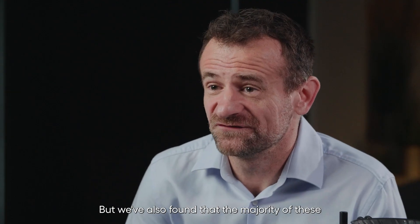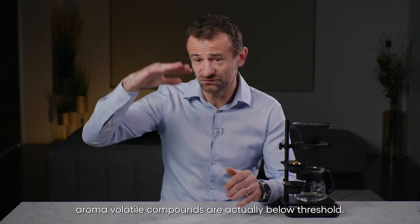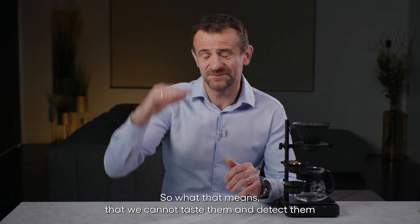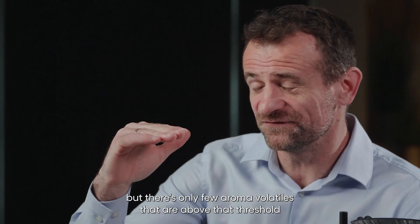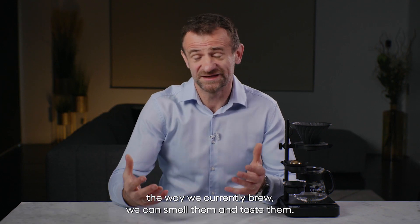We've also found that the majority of these aroma volatile compounds are actually below threshold, which means that we cannot taste or detect them. There are only a few aroma volatiles that are above the threshold the way we currently brew — those we can smell and taste.